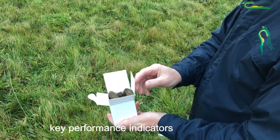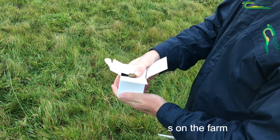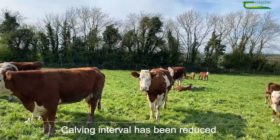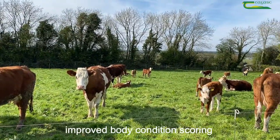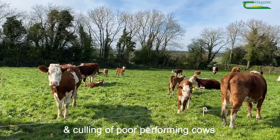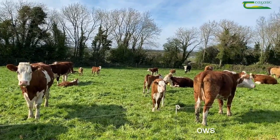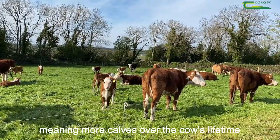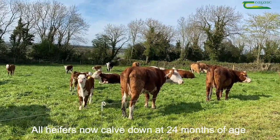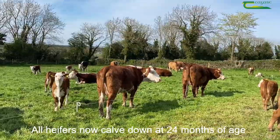At the beginning of the program we examined key performance indicators on the farm that could be improved quickly. Calving interval has been reduced through focus on heat detection, improved body condition scoring and culling of poor performing cows. Calves per cow per year has increased, meaning more calves over the cow's lifetime. All heifers now calve down at 24 months of age.